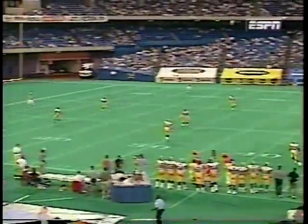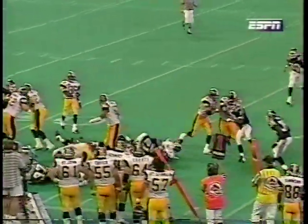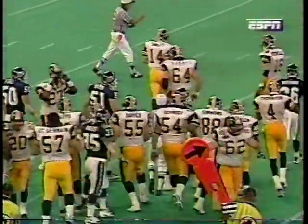He is 2 for 2 tonight against the Tiger Cats — a 33 and then a 51-yarder. Tiger Cats try to get some field possession to start their next drive. They get to the 36, maybe the 37, a 21-yard return.